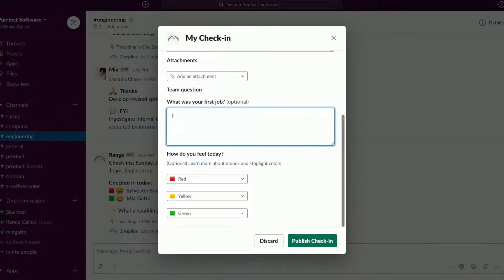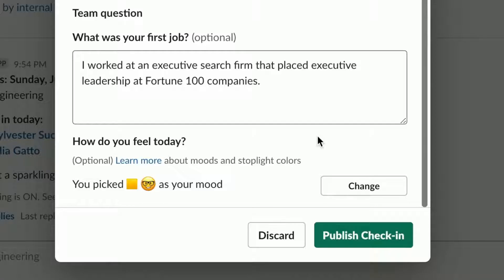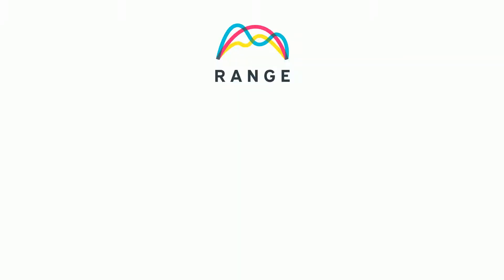You can answer a team-building question and select an emoji that best represents your mood, helping your team foster a culture of connectedness and trust.